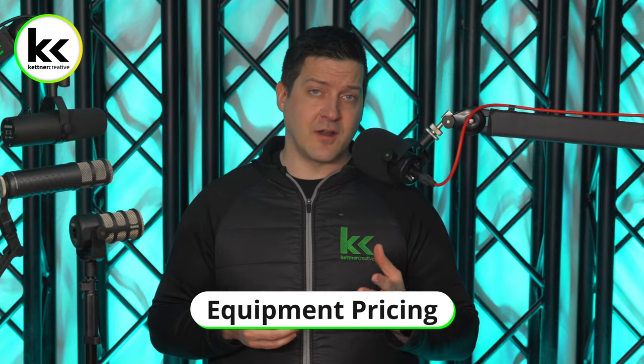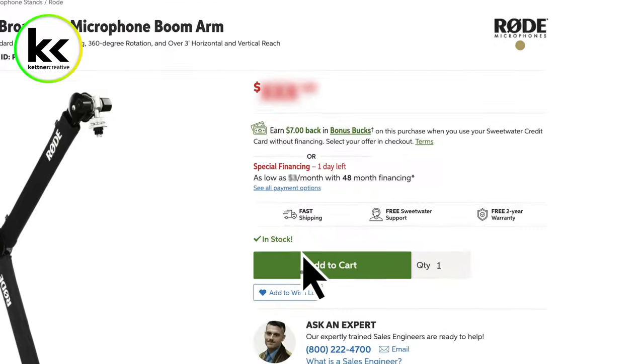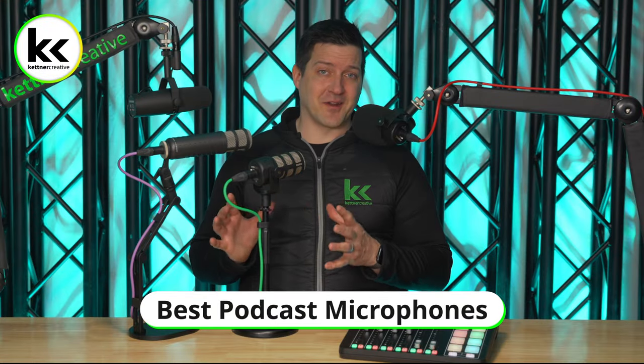If you are looking for current up-to-date pricing — pricing changes over time depending on time of year and where you live — we have links down in the description below where you can find current pricing from a variety of online retailers. Alright, let's talk about microphones.